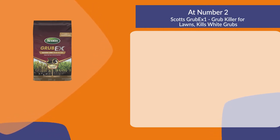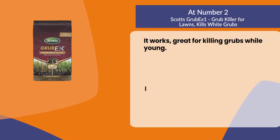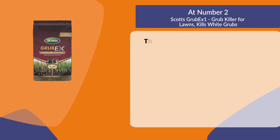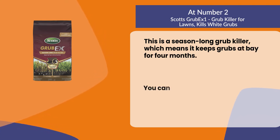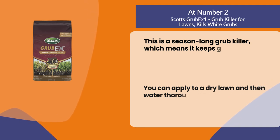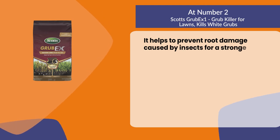At number two: Scott's GrubEx1 Grub Killer for Lawns. It kills white grubs and works great for killing grubs while young. It covers 10,000 square feet and is a season-long grub killer, keeping grubs at bay for four months. Apply to a dry lawn and then water thoroughly for best results. It helps prevent root damage caused by insects for a stronger lawn.